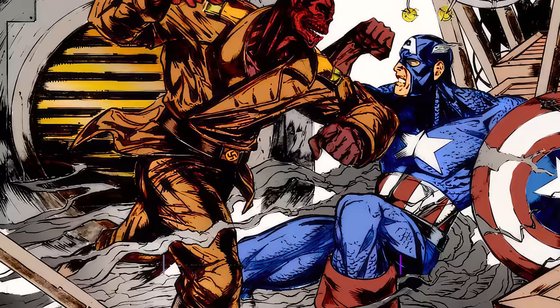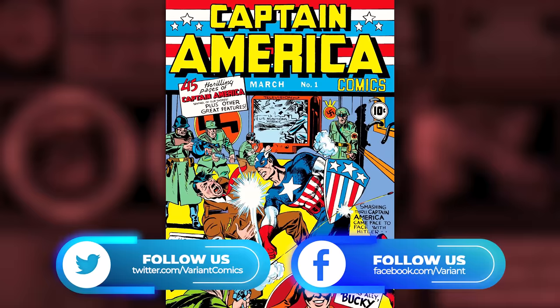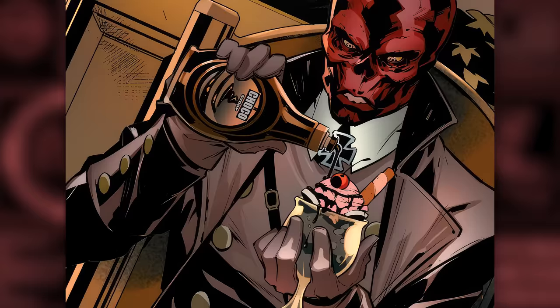Let's dive into the greatest Red Skull versus Captain America battles. The most obvious place to start is the first time these two rivals faced off. Even though Red Skull first appeared in Captain America Comics 1, the true Red Skull — Johann Schmidt — didn't make his debut until issue 7.